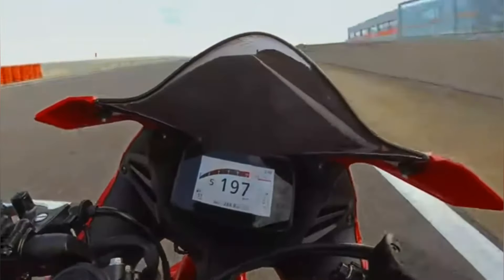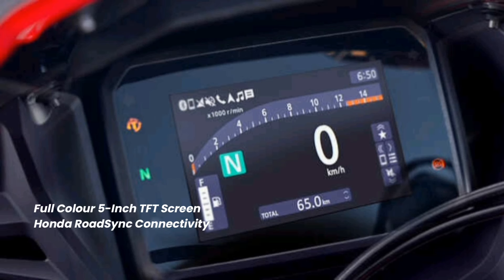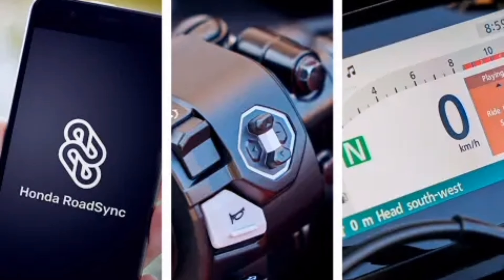A new 5-inch full-color TFT screen is optically bonded for readability on bright days, and features Honda RoadSync connectivity.